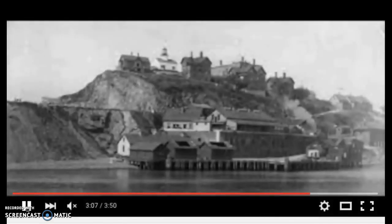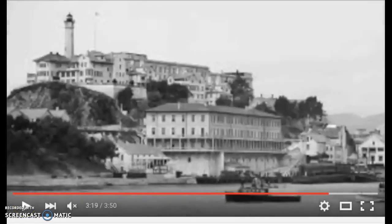This is what Alcatraz looked like from 1861 to 1934, when it was used as a United States military prison. And this is what Alcatraz looked like from 1934 to 1963, when it was used as a United States federal prison.